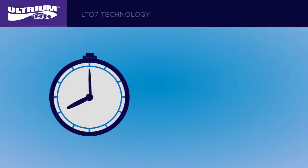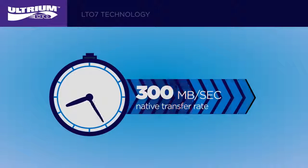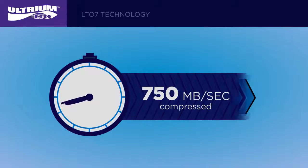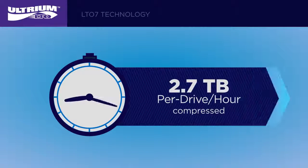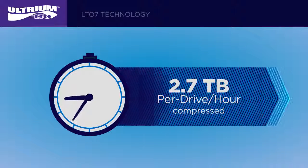It's faster too, with up to 300 megabytes per second native transfer rate, up to 750 megabytes per second compressed. That's nearly 2.7 terabytes of data transferred per drive, per hour, compressed.